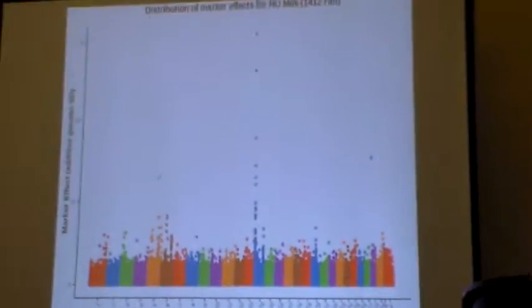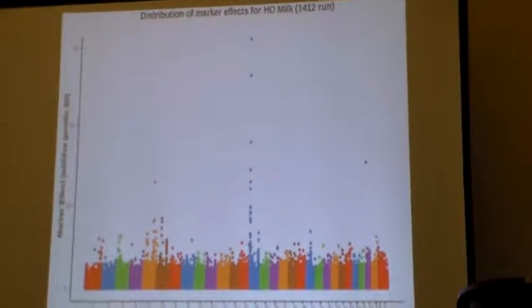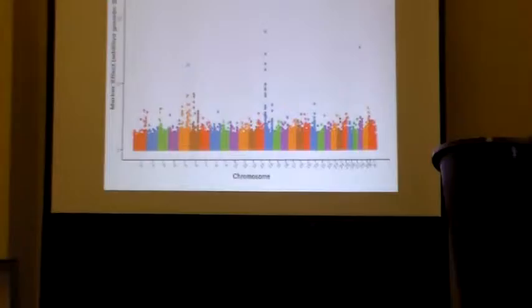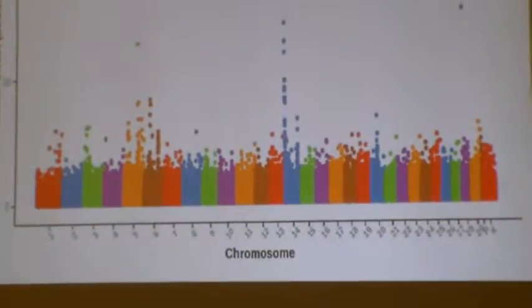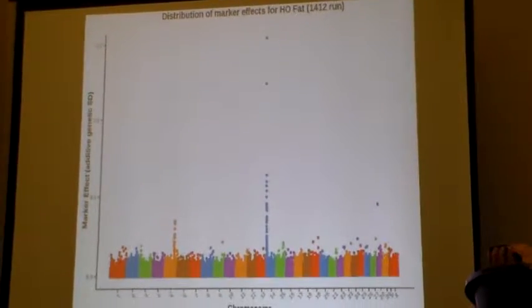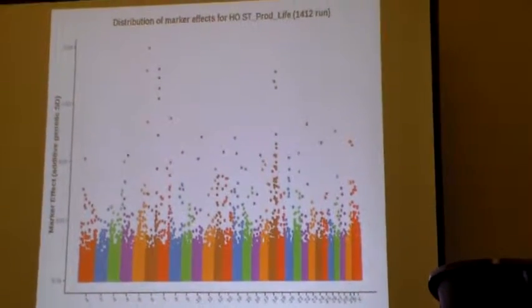All those old genomics on old cows go to empower these plots — it puts values on each chromosome. You see the 29 chromosomes plus a P and an X. Some are very distinctive: milk, for example, is very strong on chromosome 14, and also 5 and 6. Fat is also very strong on several specific genes, making those traits more definitive compared to something like productive life, which is spread all over.